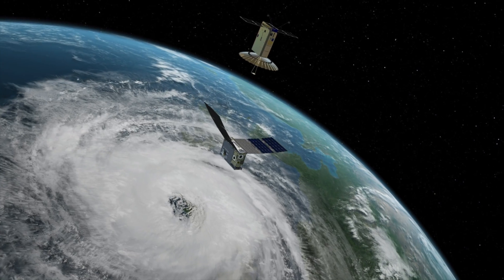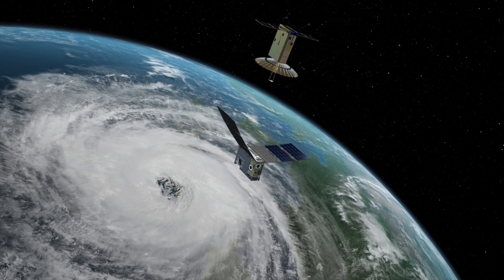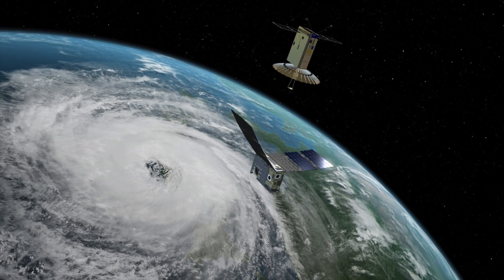JPL took two measurement systems, previously the size of a school bus, shrunk each down to the size of a shoebox and launched them into space. That was the job. Those two satellites then went on to redefine the possibilities for future Earth science missions.